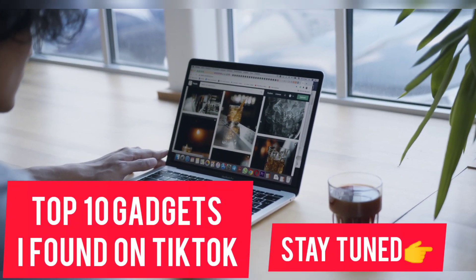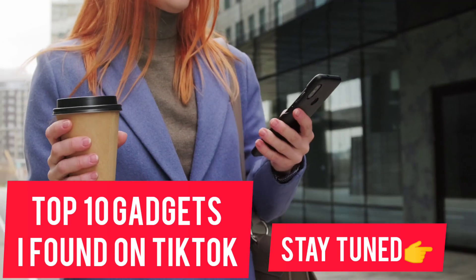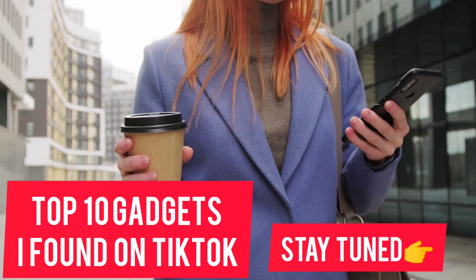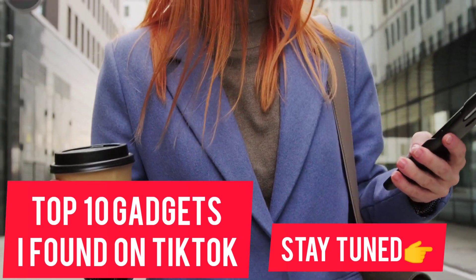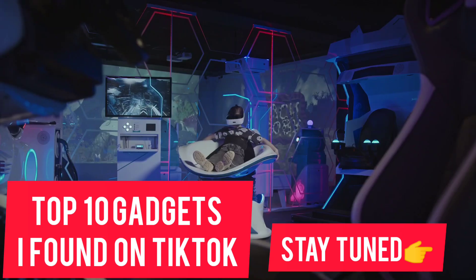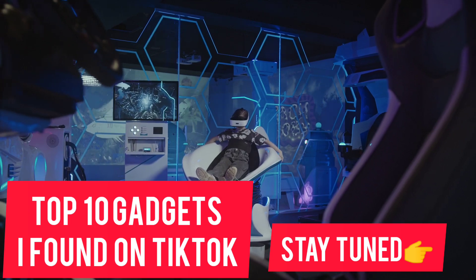TikTok has become a goldmine for the latest tech, gadgets, and home improvements. New products are trending every day, and with how often things go viral, they're able to reach brand new audiences. Stay tuned in this video — we will introduce the top 10 gadgets I found on TikTok. Let's check it out.